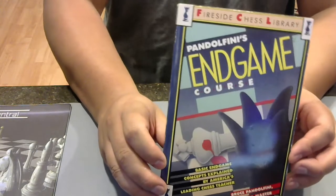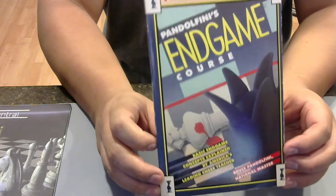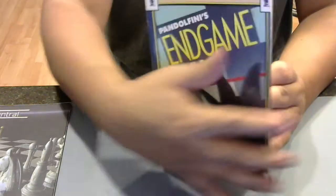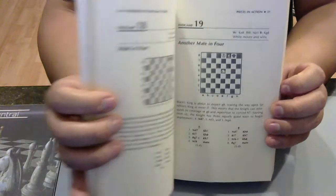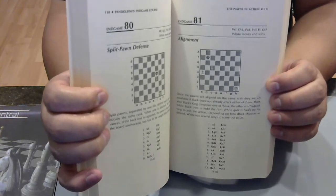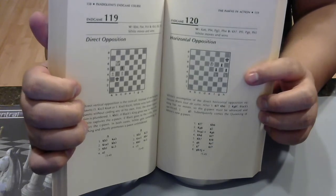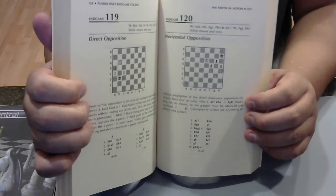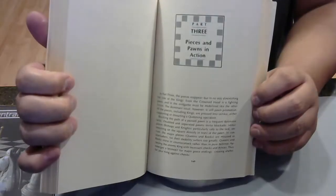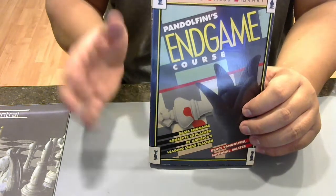The second to last endgame book — Pandolfini. Pandolfini is famous. He has Pandolfini's Endgame Course, Pandolfini's Middle Game Course. He's a good, older writer. Here's how it's broken down — Mate in four, another Mate in four. He gives you themes: Alignment, Split Pawn, Defense, Horizontal Opposition, Direct Opposition. He names the diagram, then tells you how to win if it's your move with white or black, or how to draw. The breakdown of this endgame book is really nice — very instructive. Recommend it.